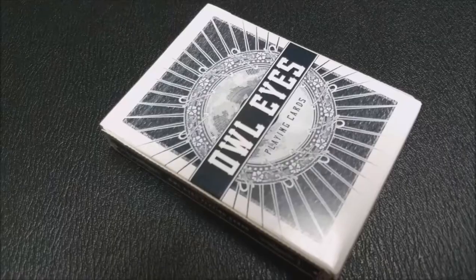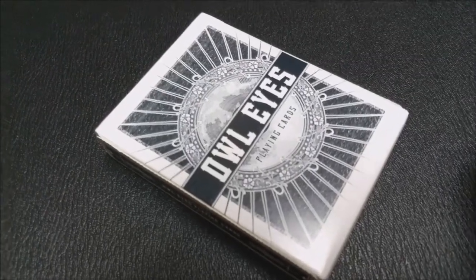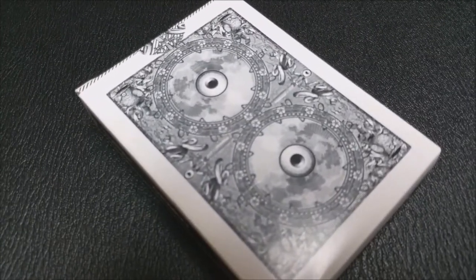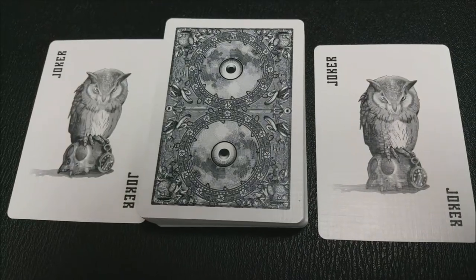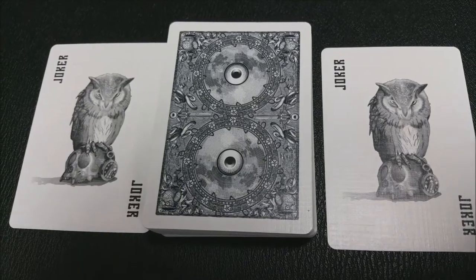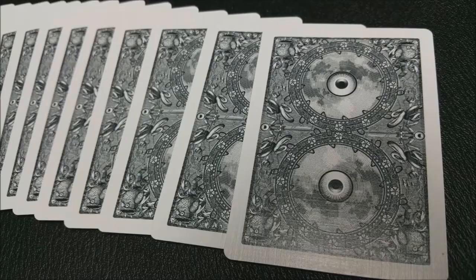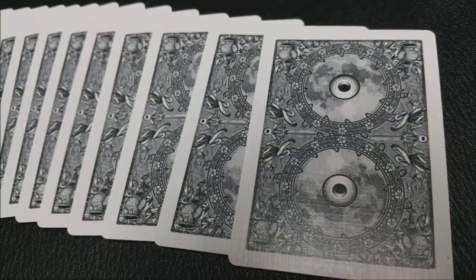Today we're going to look at the Owl Eyes deck from George Haig. This deck was also illustrated and produced by Adrian Ampway and Butch Belair. All the artwork on this deck is done by hand, which makes it really cool. It was printed by the Legends Playing Card Company. If you'd like to learn more, you can go to know-zero.net. This deck was printed in a mnemonica stack, which is cool for magic tricks.